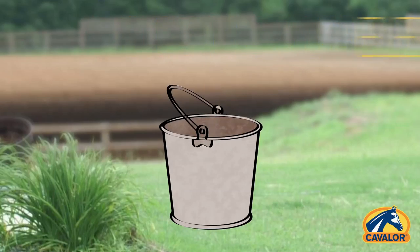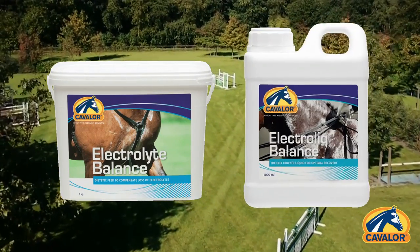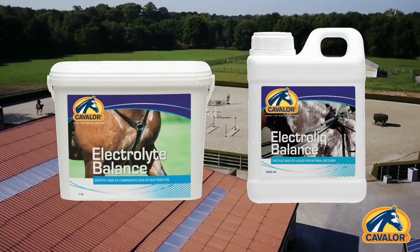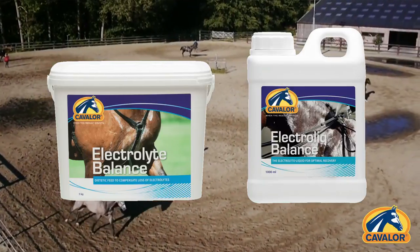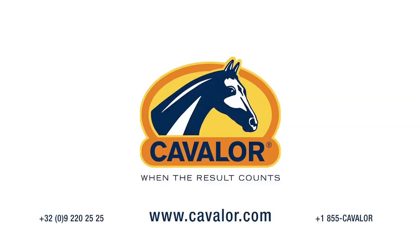This doesn't benefit only top-class sport horses. Cavalor Electrolyte Balance provides the perfect replenishment of all electrolytes lost through sweating. It is best administered after sweating or just before riding. Please contact Cavalor if you have any questions. Have a great day.